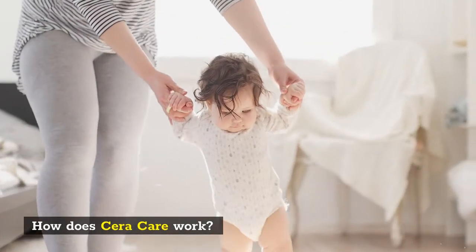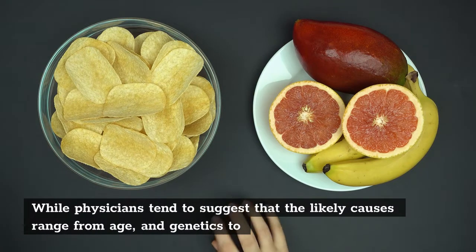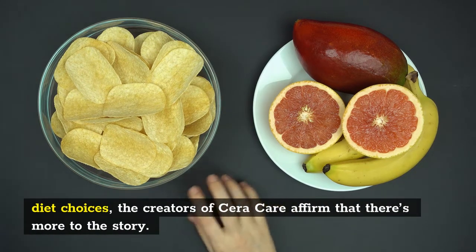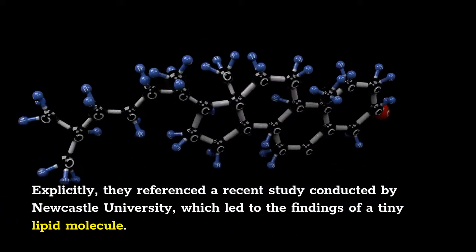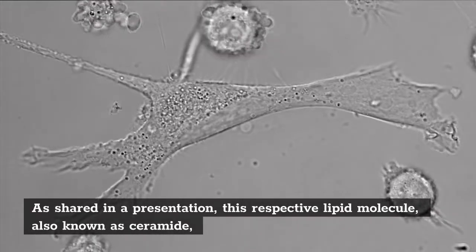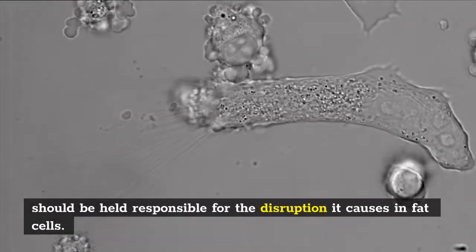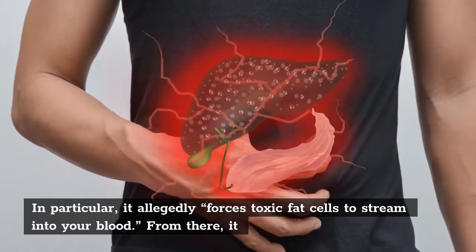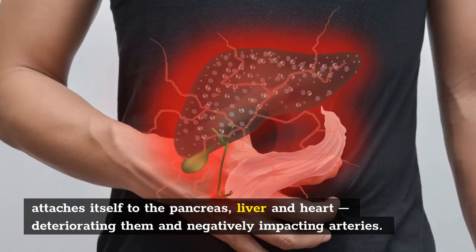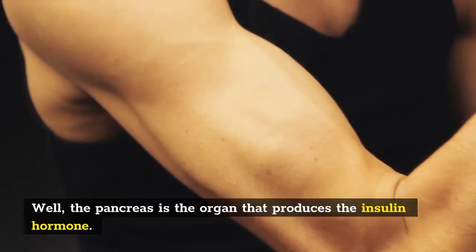How does Sarah Care work? Sarah Care aims to eliminate the root cause of type 2 diabetes. While physicians tend to suggest that the likely causes range from age and genetics to diet choices, the creators of Sarah Care affirm that there's more to the story. They referenced a recent study conducted by Newcastle University, which led to the findings of a tiny lipid molecule. This respective lipid molecule, also known as ceramide, should be held responsible for the disruption it causes in fat cells. In particular, it allegedly forces toxic fat cells to stream into your blood. From there, it attaches itself to the pancreas, liver and heart, deteriorating them and negatively impacting arteries. The pancreas is the organ that produces the insulin hormone.